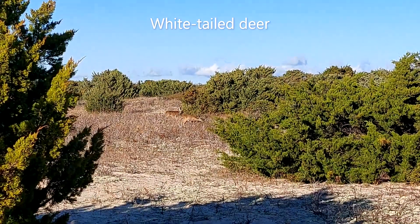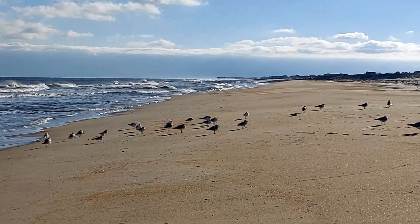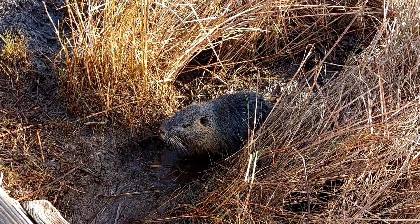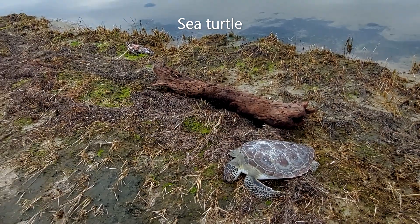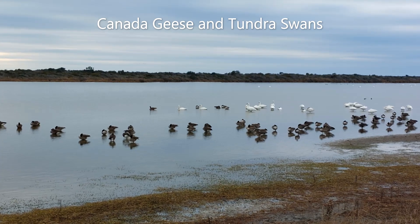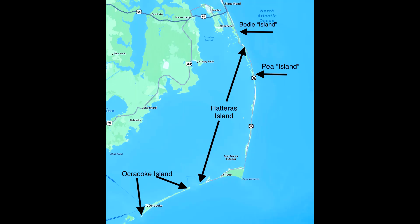Cape Hatteras is one of ten protected areas known as National Seashores operated by the United States National Park Service. The website for Cape Hatteras explains that it's made up of three islands: Bodhi Island, Hatteras Island and Ocracoke Island.